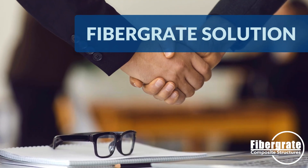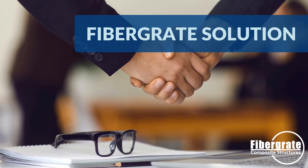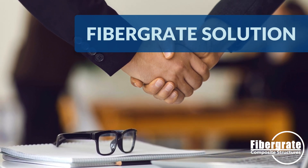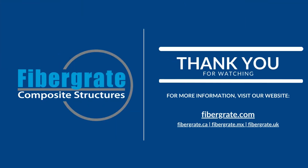Hitachi Data Systems was thrilled with the exceptional performance, functionality, durability, and enhanced aesthetic appeal of the new FRP platform. If you would like to learn more about how FiberGrate FRP products will help you build the world to last, visit our website.